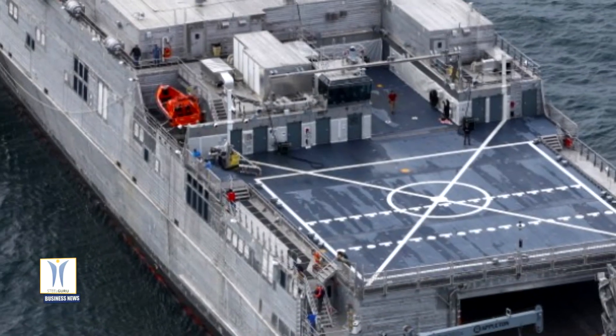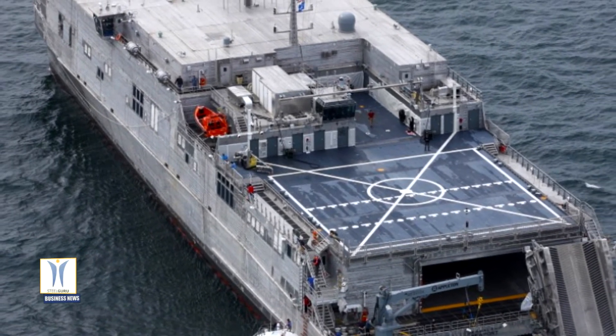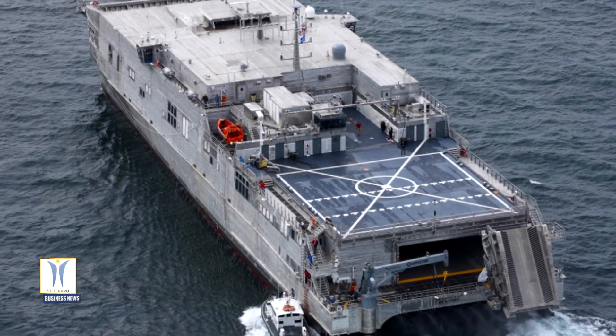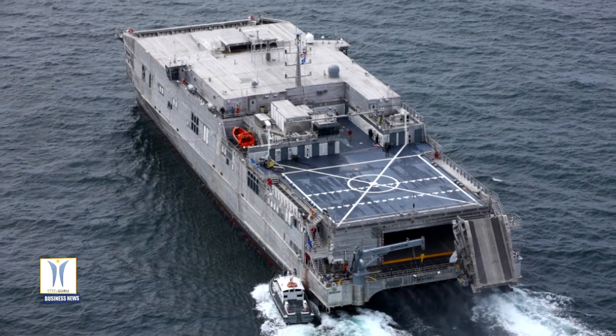In addition to the EPF program, Austal is under contract to build Independence variant littoral combat ships for the US Navy. Twelve LCSs have been delivered, while an additional five are in various stages of construction.